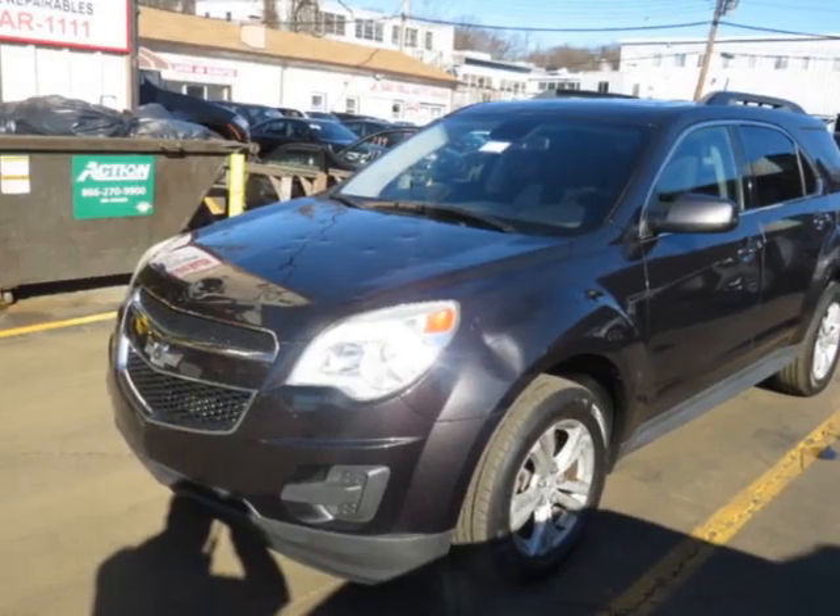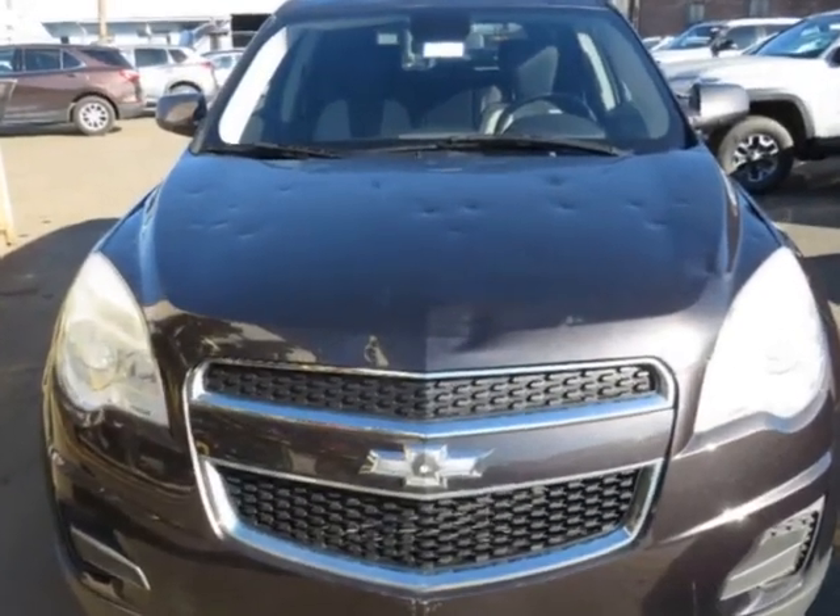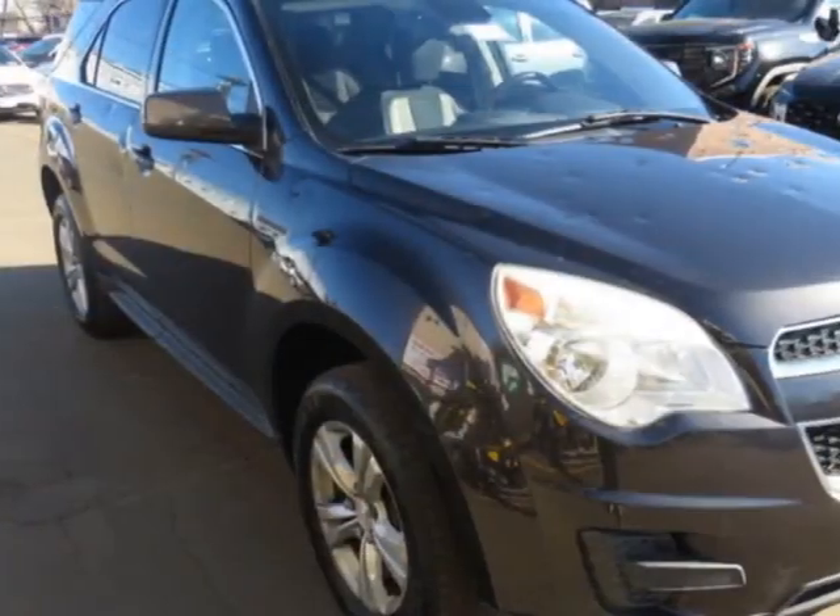Come take a look at this 2015 Chevrolet Equinox, 4-door LT. This vehicle has just under 121,000 miles.